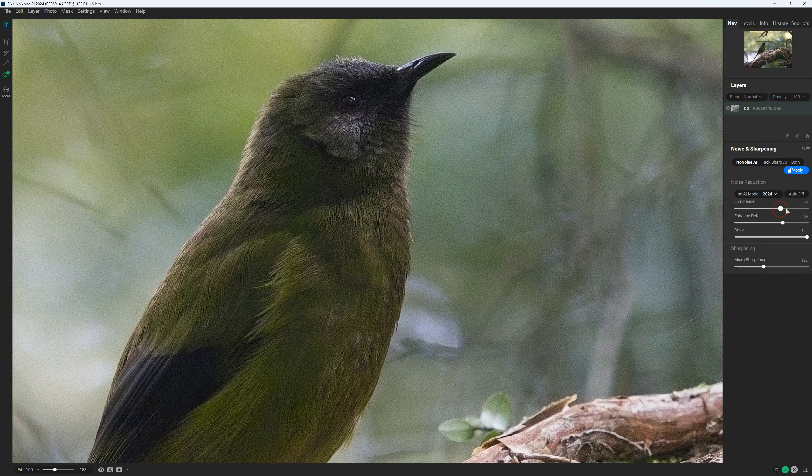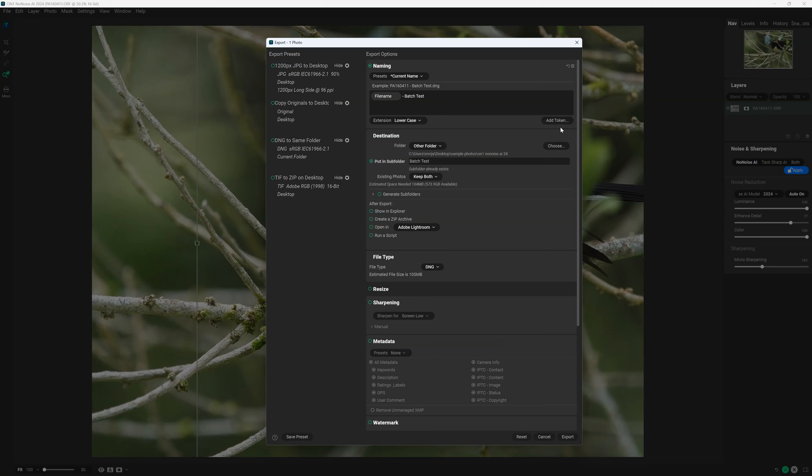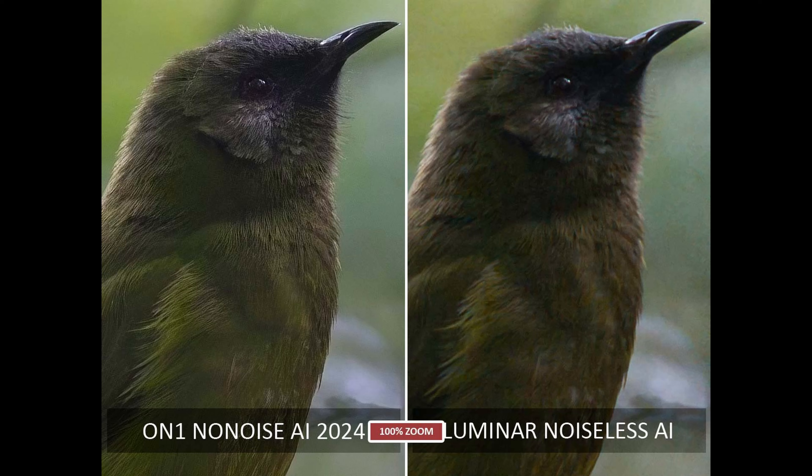While No Noise AI is extremely fast when processing a single image, it isn't quite as capable as DXO. Namely, its batch processing is a little bit slower, and its automatic mode, while it does produce very good results, is more likely to demand some manual tuning on your part, soaking up just a little bit more of your time. Therefore, ON1 No Noise AI is the very best option for those with more casual de-noising needs — you expect excellent results but don't mind putting in a little bit of time for relatively infrequent use.